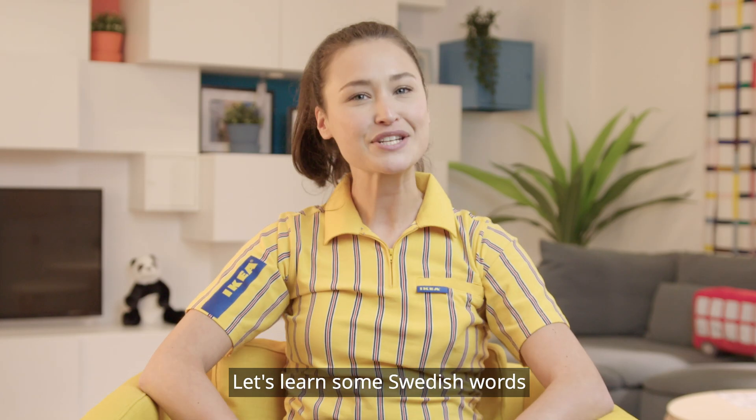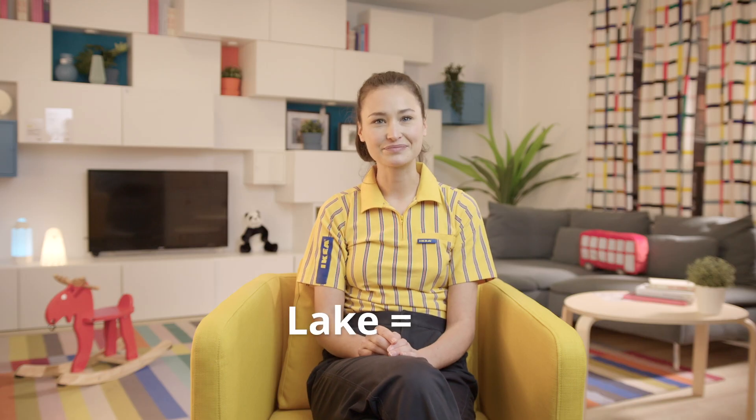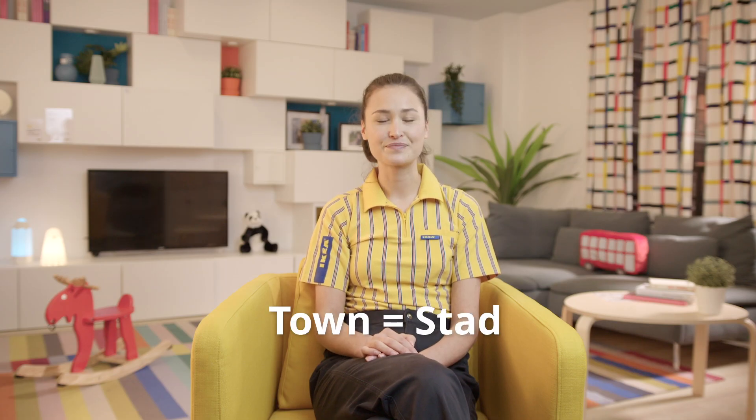Let's learn some Swedish words that are useful when discussing geography. Lake: sjö, sjö. Island: ö, ö. Town: stad, stad.